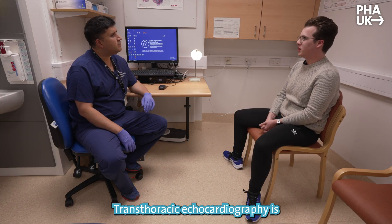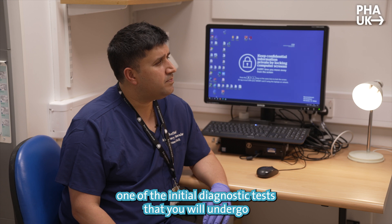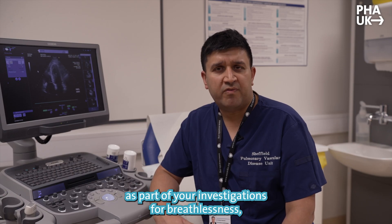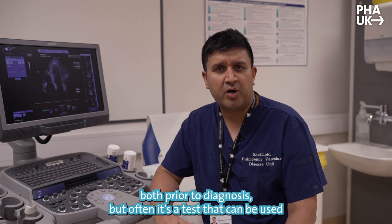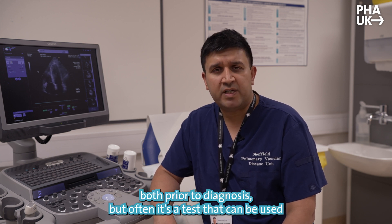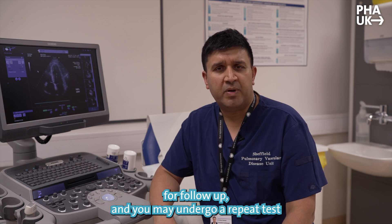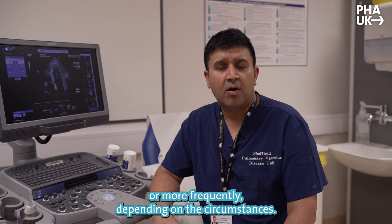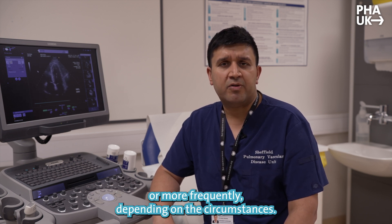Transthoracic echocardiography is one of the initial diagnostic tests that you will undergo as part of your investigations for breathlessness, both prior to diagnosis, but often it's a test that can be used for follow-up and you may undergo a repeat test at intervals of around every year or more frequently depending on the circumstances.